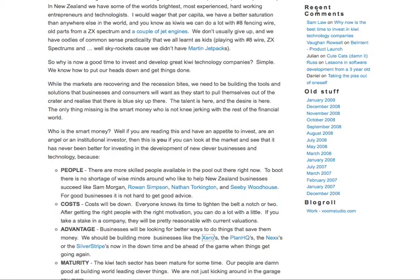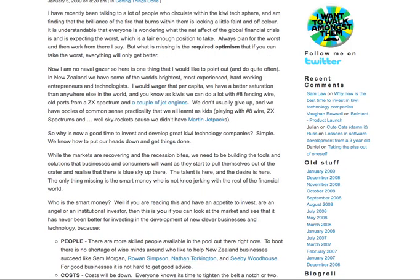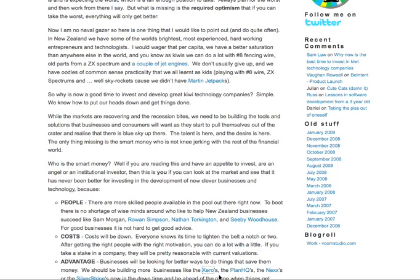A really good example of it is Vaughn from 8 Degrees. He's done a cool post here about why it's a good time to invest in Kiwi technology companies. He's talked about the Modern GPX, and also he's talked about Xero, Plan HQ, Nix, and Silverstrike.